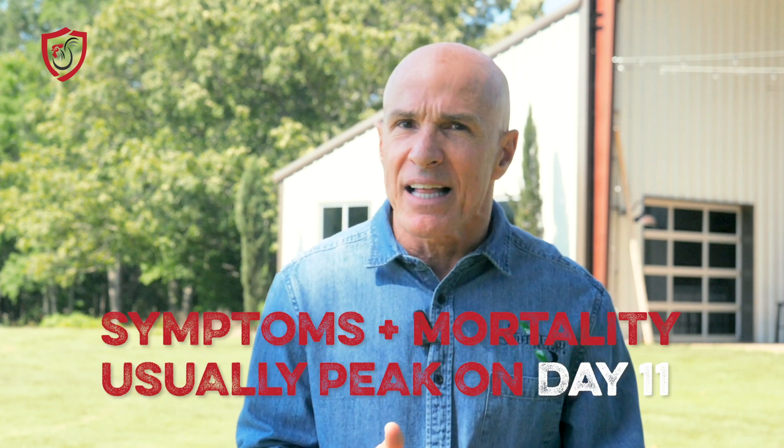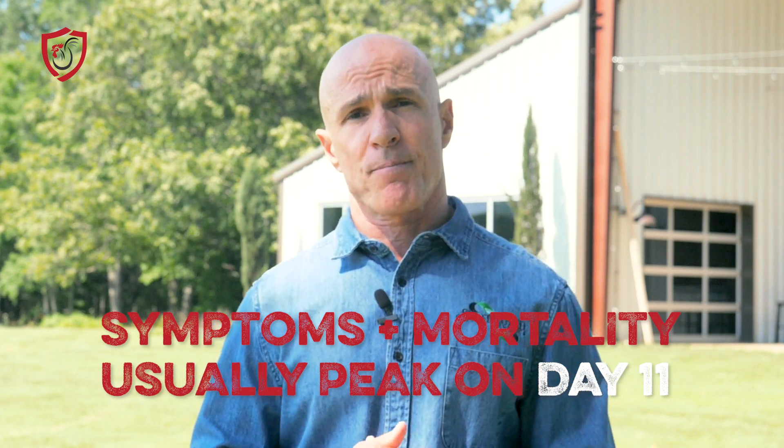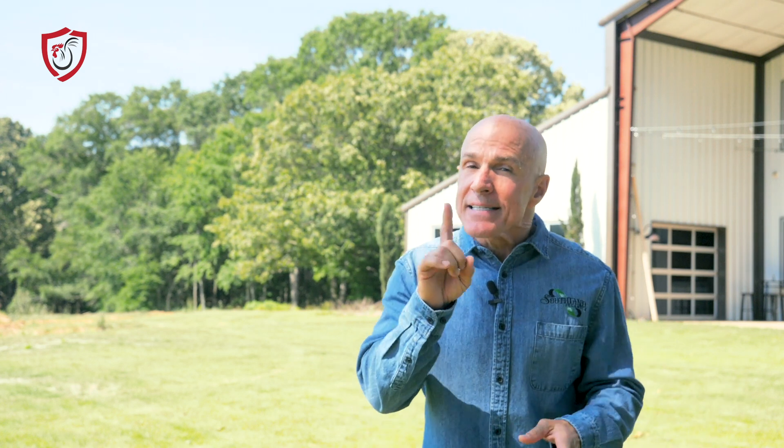The symptoms of mortality commonly peak about day 11, so this is an issue that typically affects young birds. There are numerous signs of runt and stunt, so much so that it would be hard to determine if they have runt and stunt or if they just have malnutrition, except that there are so many different signs.